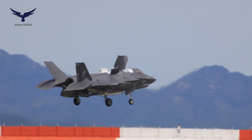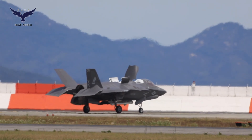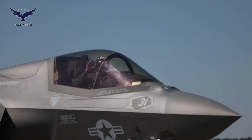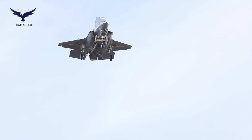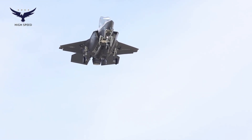The F-35B has a similar aerodynamic design to other variants, but with a major difference in its STOVL propulsion system. This aircraft uses a lift fan developed by Rolls-Royce to provide additional lift during vertical landings. This system works with a fan mounted behind the cockpit, while the rear nozzle can rotate to direct the engine thrust downward.